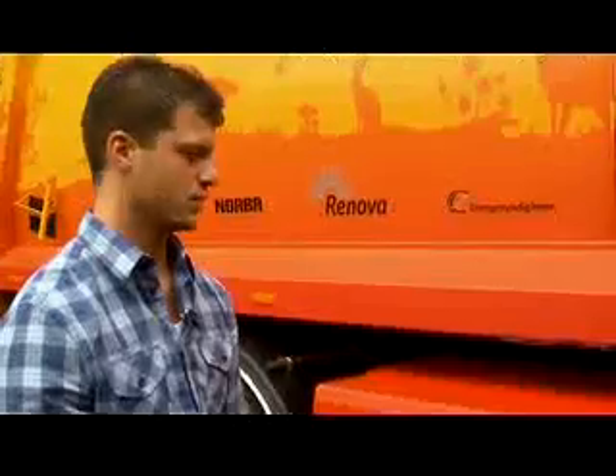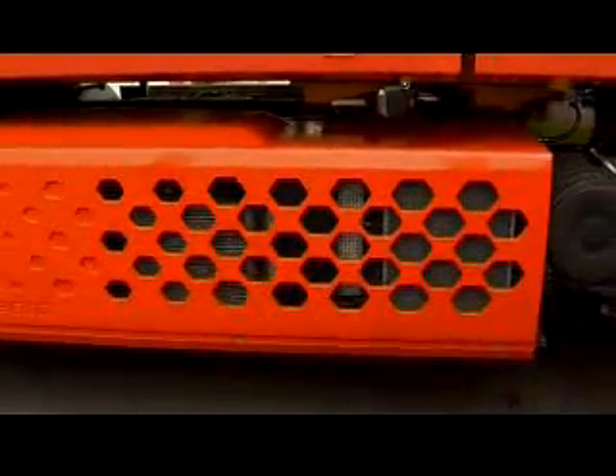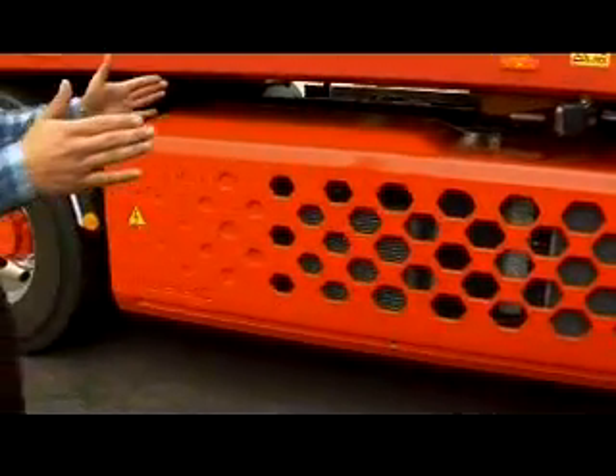A car is approximately 1,500 kilos or something like that. This is 26,000 kilos. And hidden under here is the actual technology — a battery of the same lithium ion type as used in a mobile phone, but considerably bigger. In weight it's about 200 kilos.